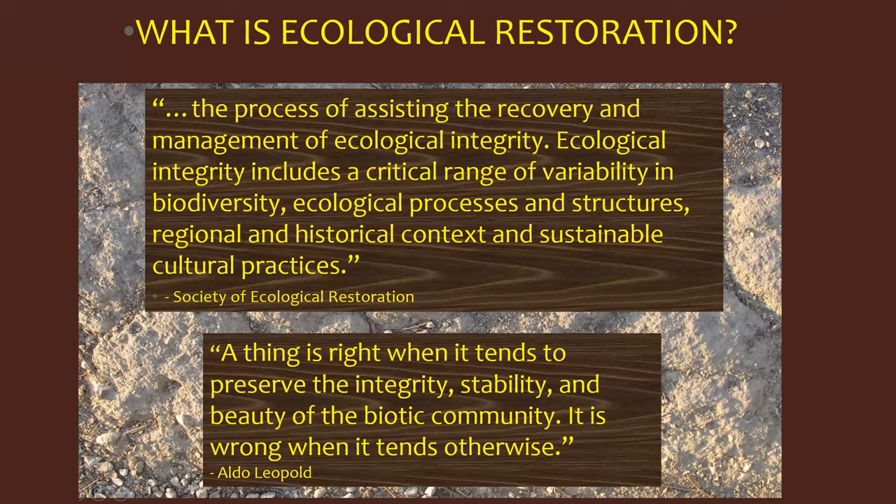One definition I like — one that goes through my mind as I'm out there walking on the landscape — is something from Aldo Leopold, who says: 'A thing is right when it tends to preserve the integrity, stability, and beauty of the biotic community. It is wrong when it tends otherwise.'